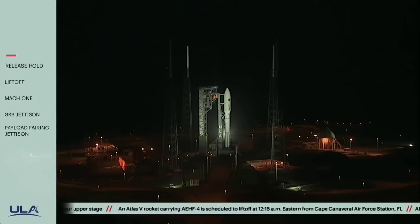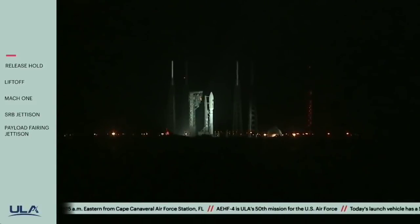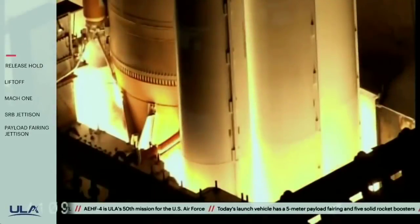T-minus ten, nine, eight, seven, six, five, four, three. We have ignition. Two. One.